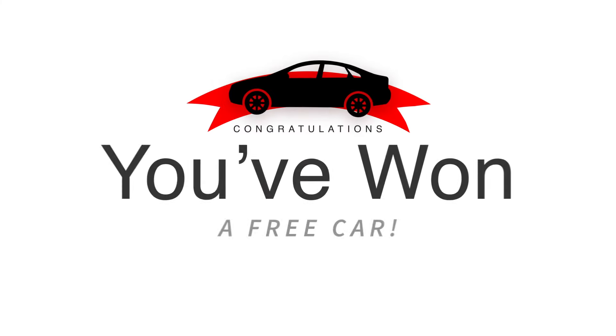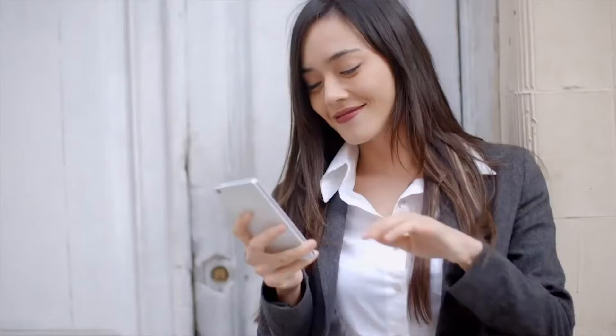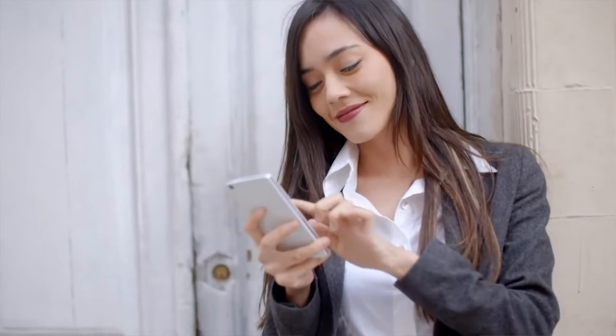Congratulations — you're the millionth visitor to our website, click here to claim your prize of a free brand new car. Don't fall for this scam. Advertisements like this are ripe with malware and other high security threats. Think through something on the internet before you click on it, especially before giving away any personal information.